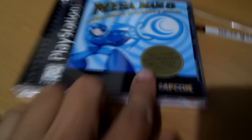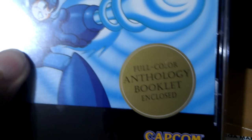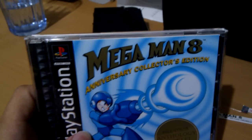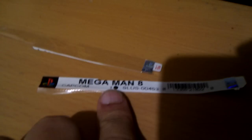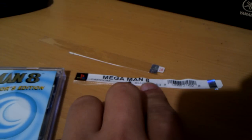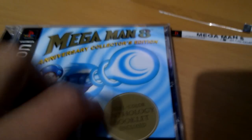you know, the one that says 'full-color anthology booklet enclosed.' I got this one new — it wasn't open at all — but I still have the security label that comes right about the top of the jewel case, so that if this seal is broken, you can pretty much tell that the game was also opened.